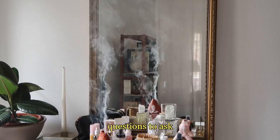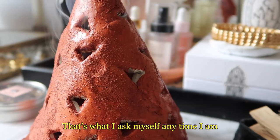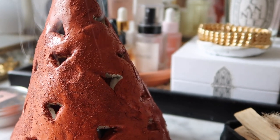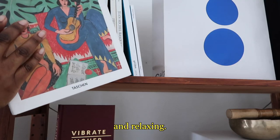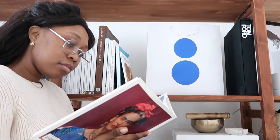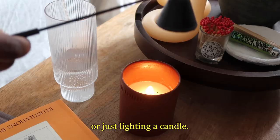One of my favorite questions to ask is: what is this space for? That's what I ask myself anytime I am trying to introduce something to my apartment. For me, my space is all about peacefulness, playfulness, and relaxing. That's why I love the practice of burning incense, being able to grab a book to read, or just lighting a candle.